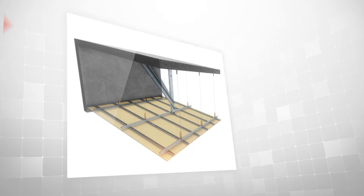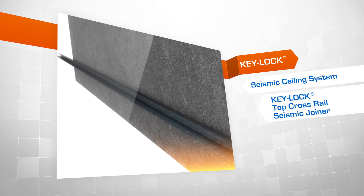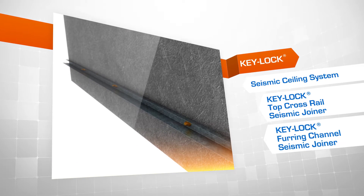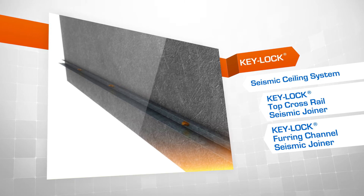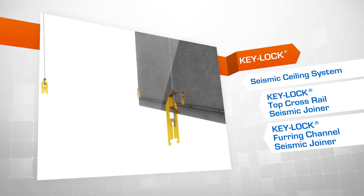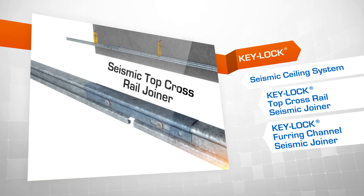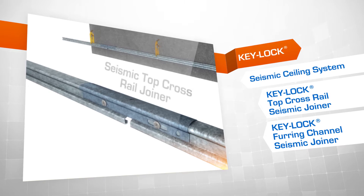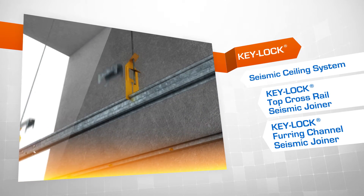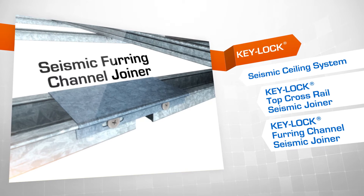Our Keylock seismic ceiling system uses top cross rail and furring channel as the main grid components, along with accessories such as our new heavy-duty wall track. Depending on the room size and seismic loads, we will design either a perimeter fixing or plenum bracing option for your project. Seismic forces are transferred to either perimeter restraints or plenum braces, using our two new seismic joiners for top cross rail and furring channel.